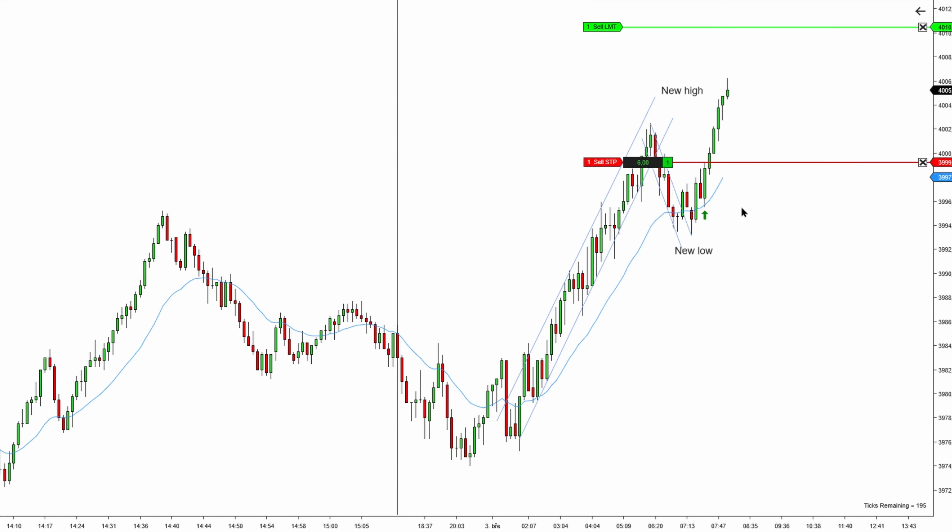I scalped the six contracts as the main portion and I'm leaving one contract as a runner. I'm doing this because you never know if the market's going to do something unexpected and you're going to catch a major move. I want to be part of this move. I'm scaling out my position like this because I want to be part of it in case the market does something unexpected and we have a strong uptrend on our hands.